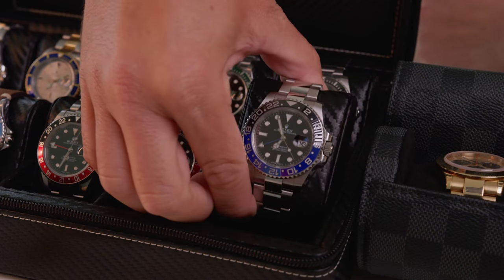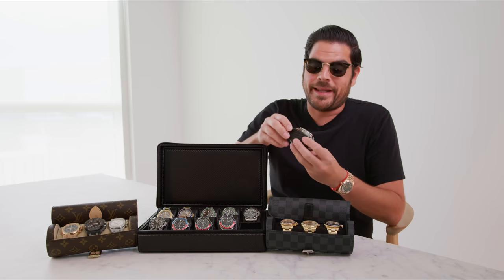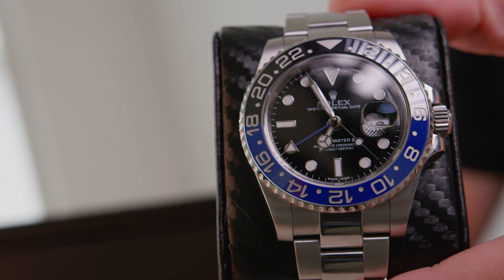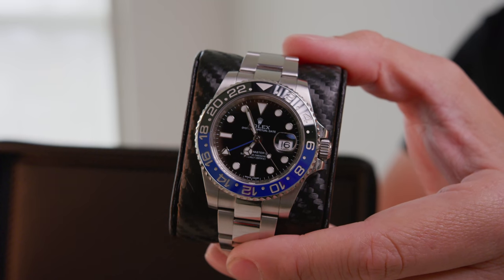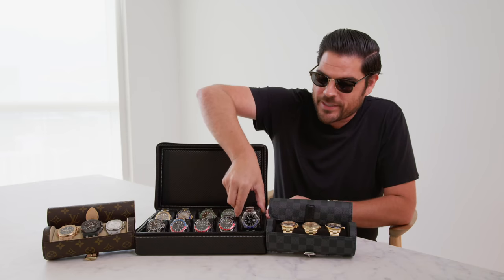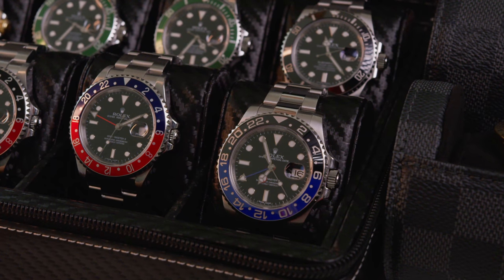The first watch I wanna go over is my Rolex Batman. I really like this watch. This is actually a watch that I bought right before the rise of the prices soared. I ended up purchasing this watch for $7,200, and at that moment people were criticizing me, telling me that I paid too much. I bought it because I liked it. I had no idea that they were gonna rise. I use that watch a lot and I love it.